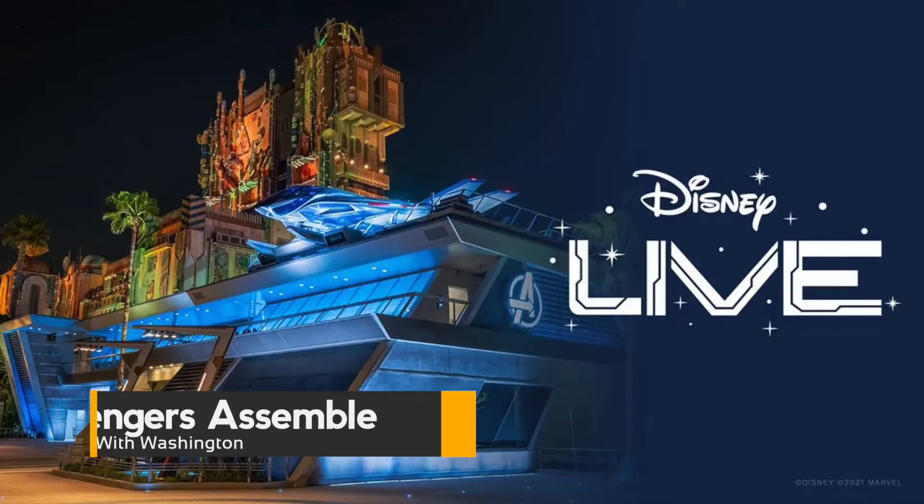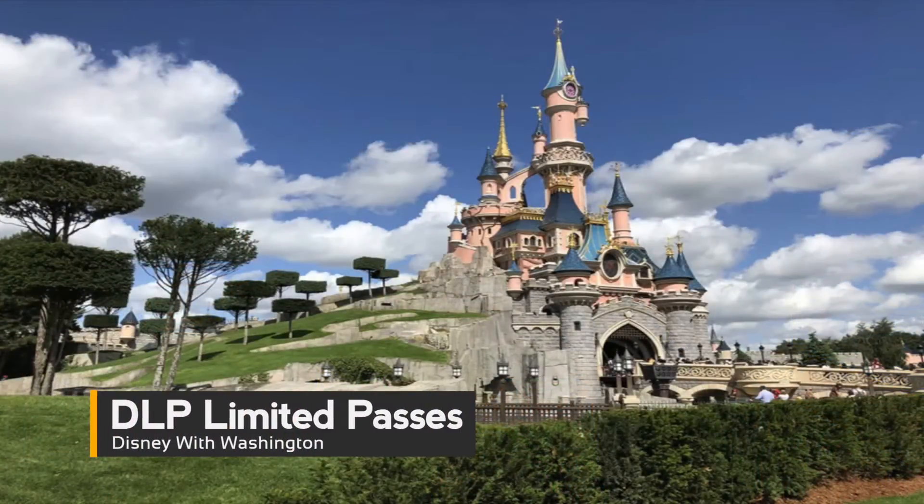In just a few days, the first recruits will step inside Avengers Campus at Disney's California Adventure park. Disney will be streaming live the opening ceremony of Avengers Campus on June 2nd. You'll also catch a glimpse inside the epic land as a few special guests assemble to celebrate this moment. The ceremony will also be featured live on Disneyland's Facebook and Twitter channels, as well as Disney Parks blog Facebook and Disney Parks Twitter channels, at 8:15 Pacific / 11:15 Eastern.